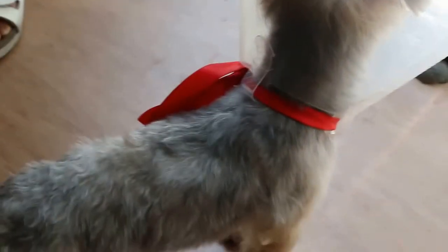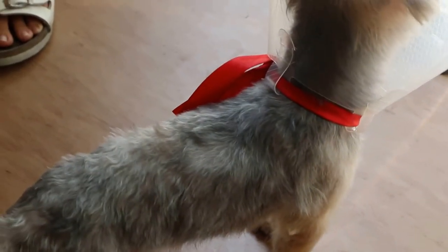Can he bear weight? He can bear weight, but I noticed when he stands up, he will kind of lean more to his right and not be stable.